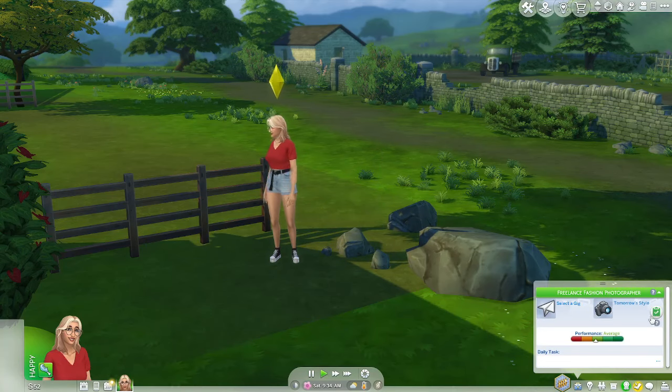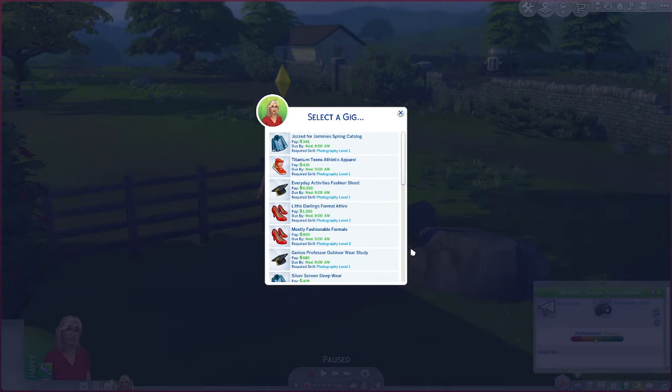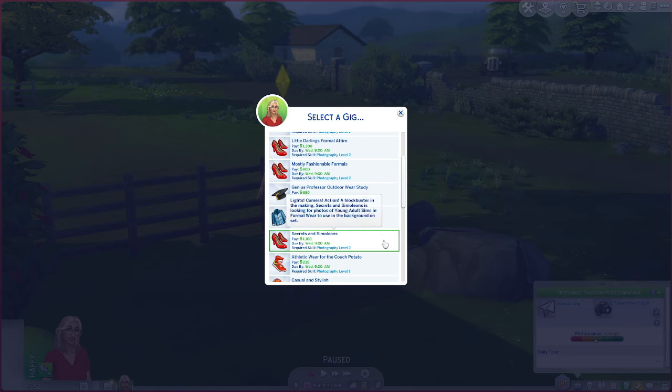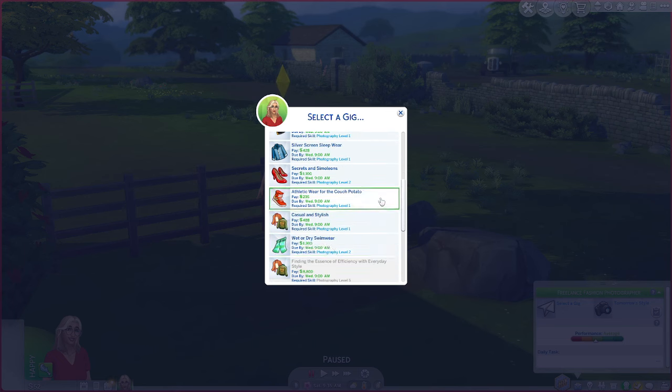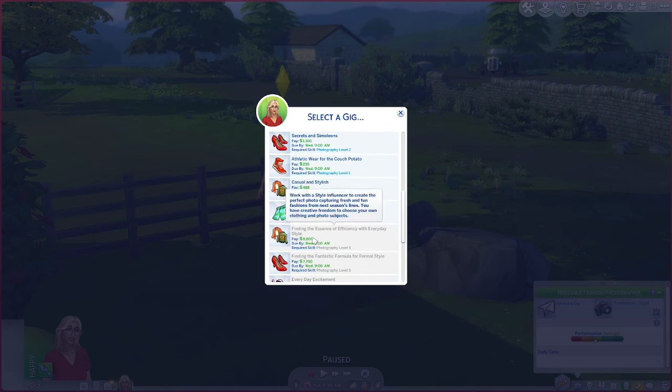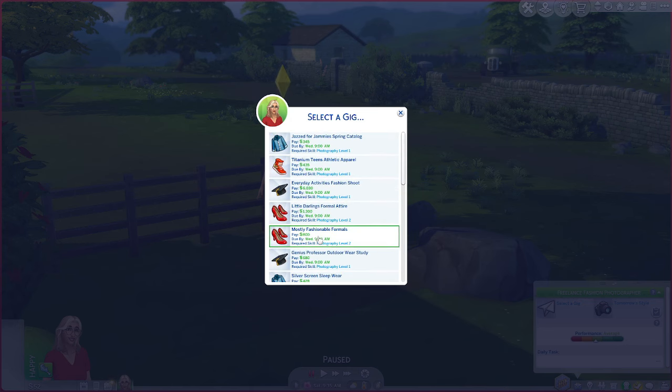Let's see if we can get a gig. Oh, how does this pay $6,000? How are they going to pay us $6,000 for our first photo shoot? This one's $1,000, and this one's $1,300. I don't qualify for this one but it's $8,000. So we're about to work.